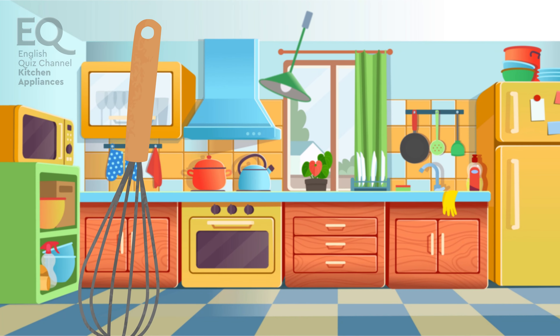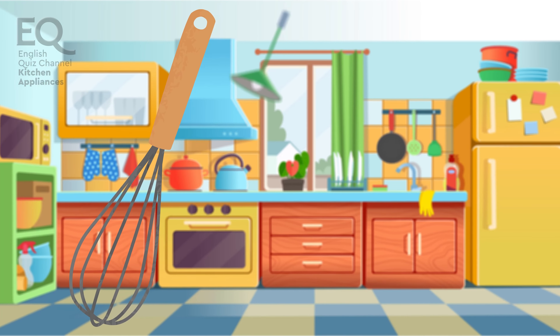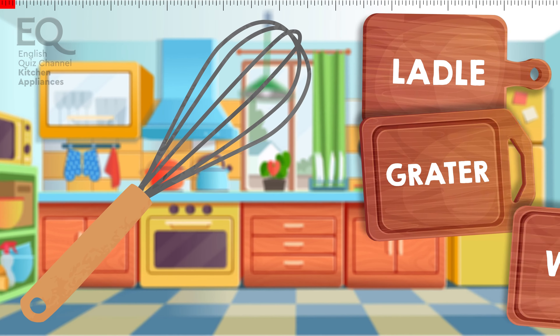Here comes a very strange looking item. It's used for mixing ingredients. Is this a bottle? A grater? Or is this a whisk?